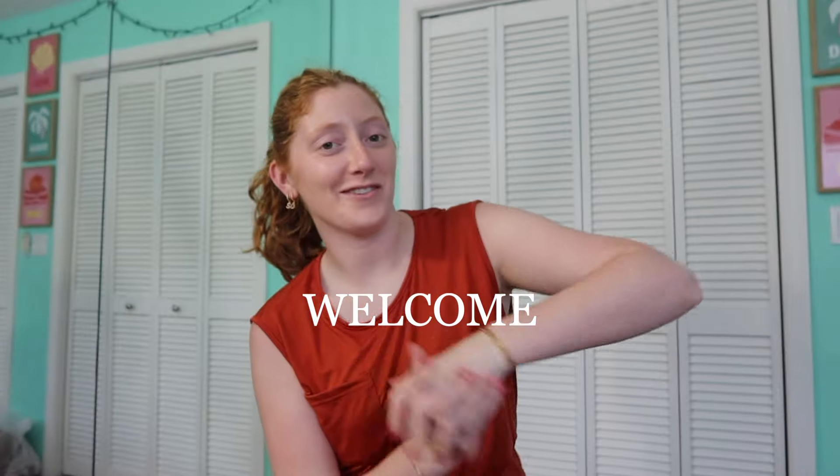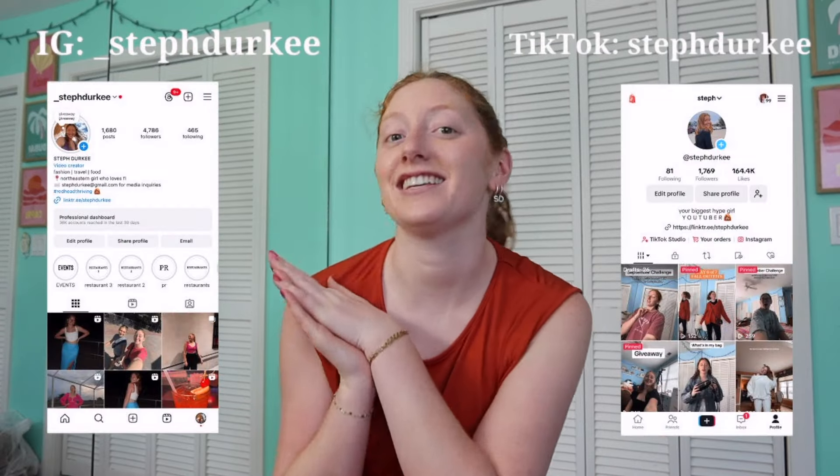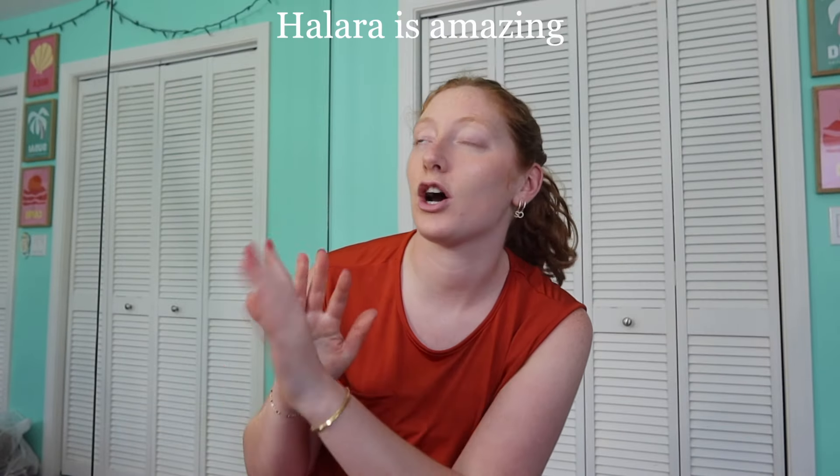Hi guys, welcome or welcome back to my channel. My name is Steph — if you are new, go subscribe, stick around, check out the socials. Today's video is sponsored by Halara, as you can see by the title. Thank you so much for sponsoring another video. If you guys don't know anything about Halara, they are absolutely fabulous — they have literally everything: activewear, dresses, regular everyday wear, work attire.